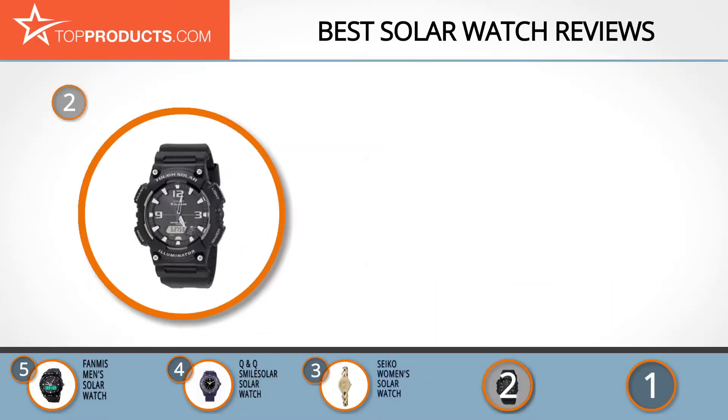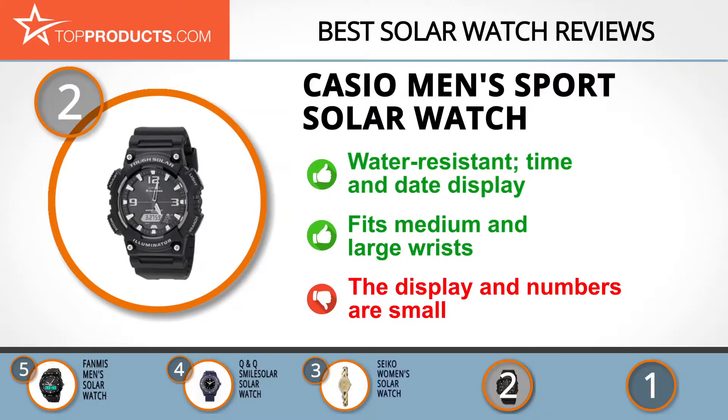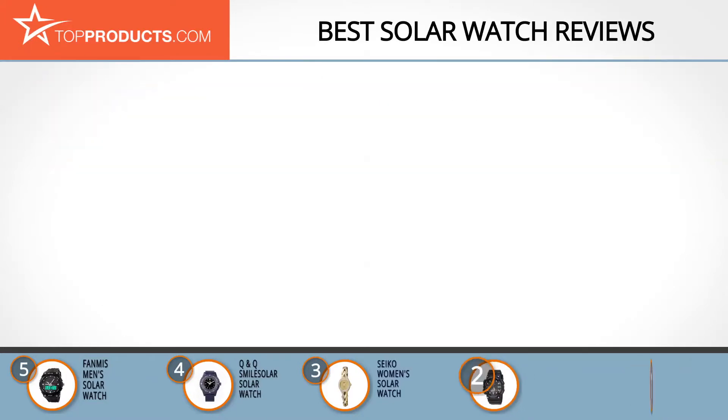When choosing the right solar watch, budget can be an important consideration. Our number two pick, the Casio Men's Sport Solar Watch, takes the spot for best value. Casio is a popular brand founded in 1946 and manufactures consumer electronics such as mobile phones, cameras, calculators, and watches. Its men's sport solar watch is water resistant and displays the date and the current time. It has a power saving function and two countdown timers. This solar watch from Casio has an interesting design and is suitable for medium or large wrists. It has a backlit display so you can also read it at night. However, some customers consider the digital display and the numbers too small.